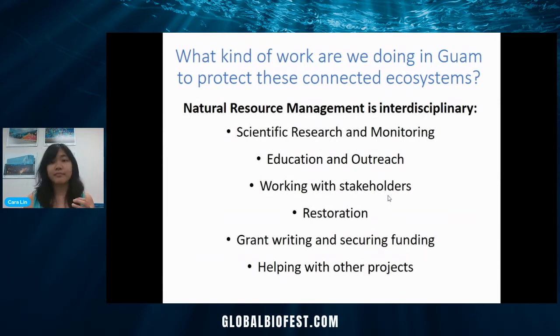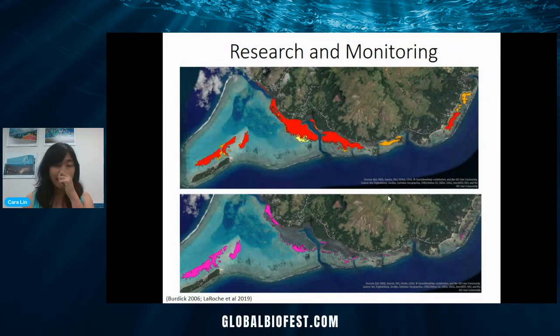So what kind of work are we doing in Guam to protect these connected ecosystems? As a natural resource manager, I'm working in all sorts of interdisciplinary fields: science research and monitoring, education, talking with stakeholders, potentially doing restoration, grant writing, securing funds, and helping with other projects. For instance, here's a map of the seagrasses in southern Guam — red represents really dense areas, orange is kind of dense, and yellow is more sparse. This was back in 2005. The pink represents areas of loss from 2005 to 2015 — so 10 years later, we've lost seagrasses in these areas. That's something we want to monitor and better understand, whether it's due to storms, pollution, or fishing.